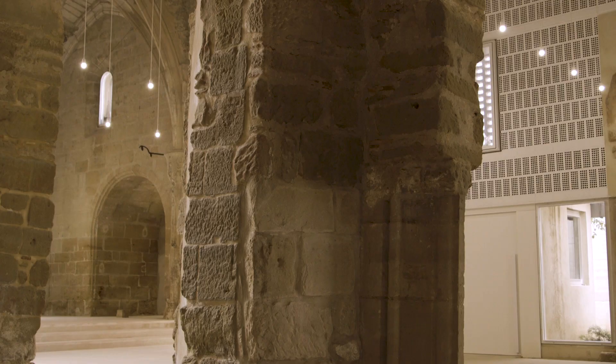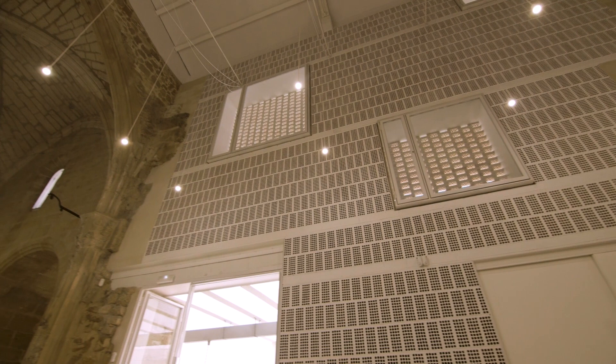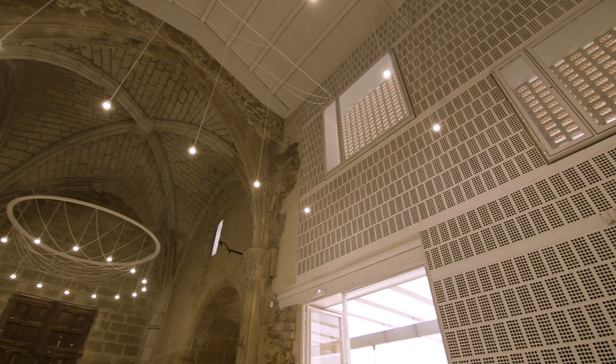Looking at the solutions, we try to establish a soft contrast. We decided to paint everything in white in order to not only introduce light and clarity, but to incorporate a balanced situation between what is new and what is old, what is past and what is present.